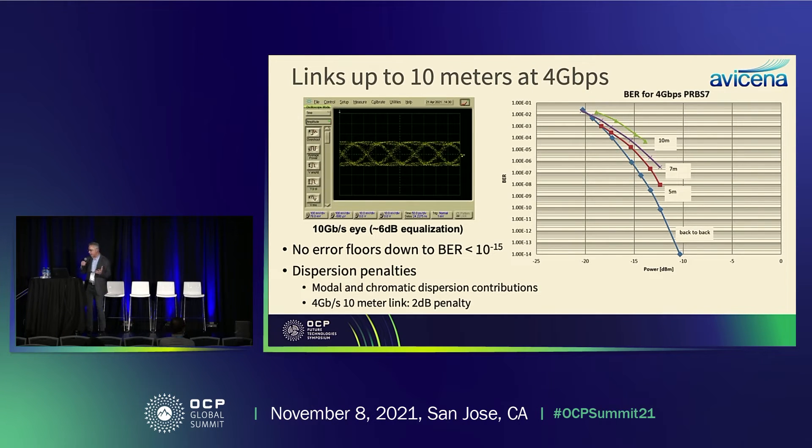Here's a little data from a few different links. We've been able to modulate individual lanes up to 10 gigabits per second — on the left you see a 10 Gbps eye diagram, and on the right a standard waterfall curve of bit error rate versus received power. The 10-meter limitation comes from dispersion: we're using highly multimode fiber and our optical sources have a wide linewidth, so both chromatic and modal dispersion limit us to about 10 meters at a 4 gigabit per second data rate.